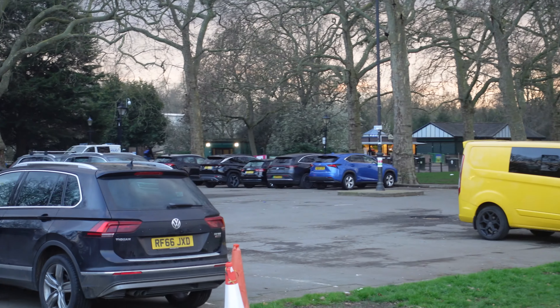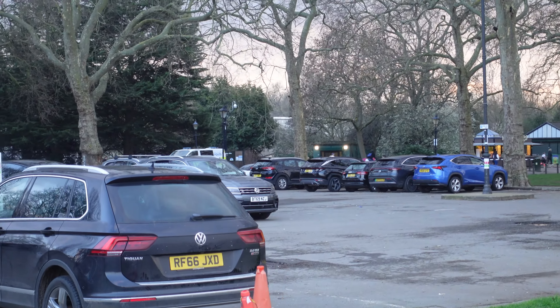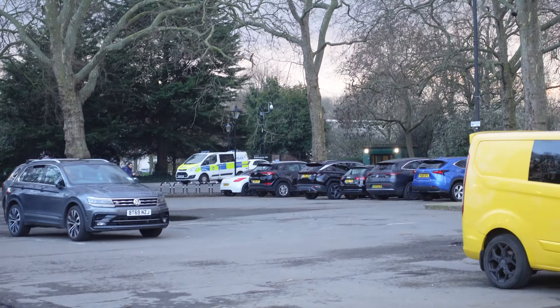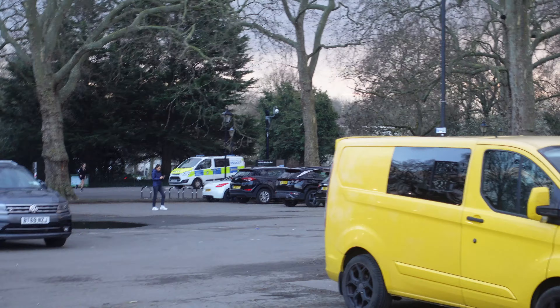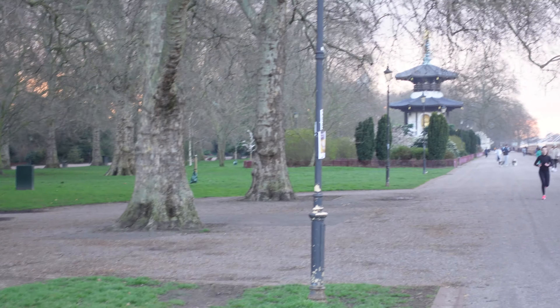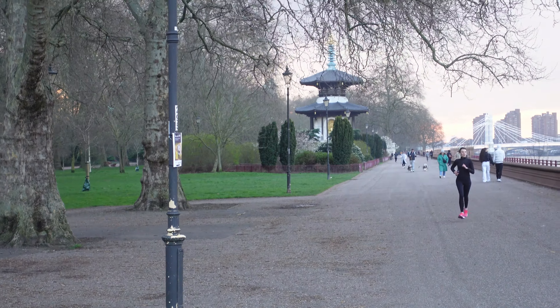And this is Battersea Park, just beyond the other side of this car park. We will be back for Battersea Park — I intend to do a video on that, because it's meant to be beautiful. And there's also a big Chinese pagoda as well, which you can just see beyond there. So we'll come back and investigate this at another time.